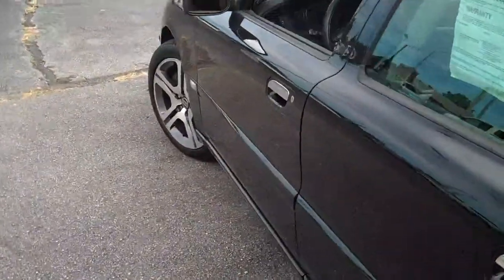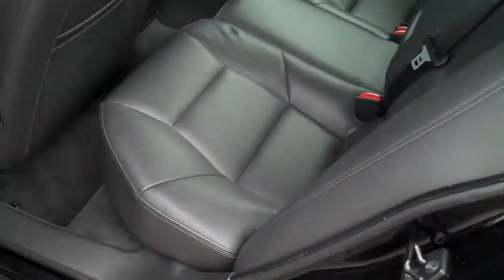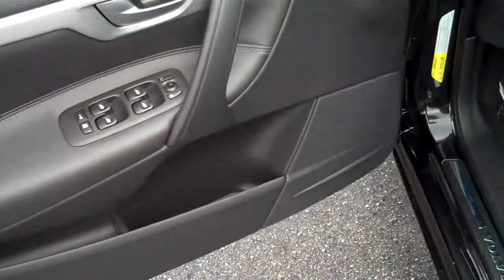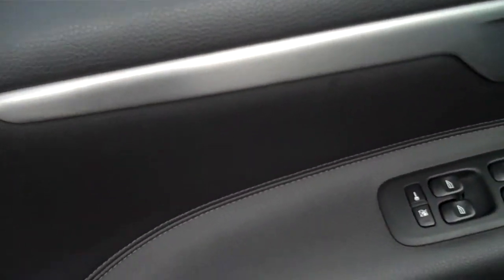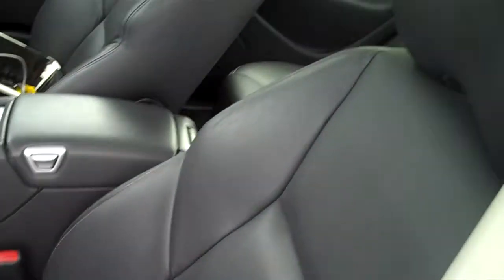Nice deep trunk space there. You got Volvo's therapeutic good-looking leather seats. Power windows, power locks, with what looks like carbon fiber but it's almost like a brushed stainless steel finish. Good-looking seats.